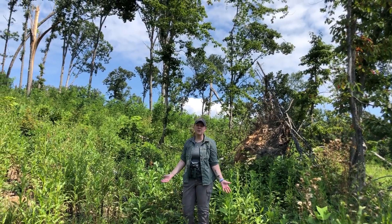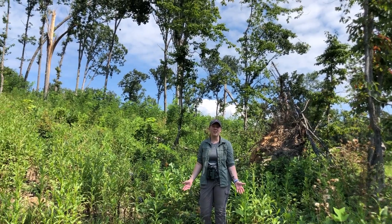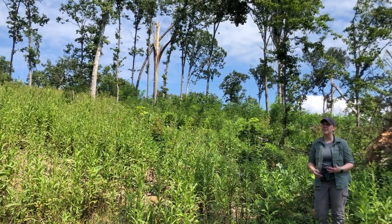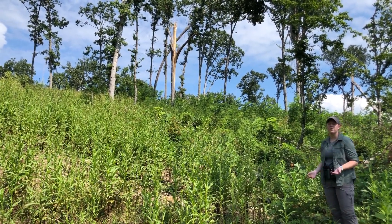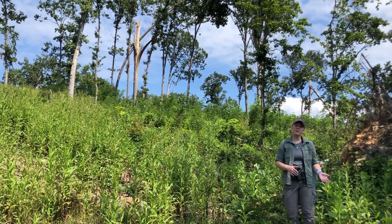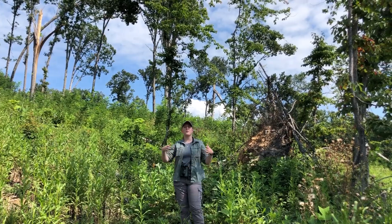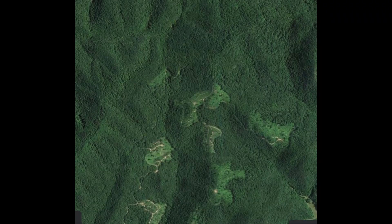What we're standing in is approaching prime Golden-winged Warbler nesting habitat. They look for a mosaic of shrubs, saplings, and grasses — really young forest or overgrown fields. This is where they'll choose to nest, defend their territories, and raise their young. But if we were to zoom out from this stand into the broader landscape, you would see that it's heavily forested. The bird prefers these young forest stands to nest in within a greater forested landscape.